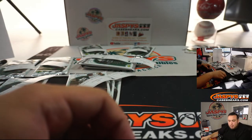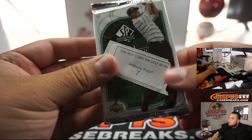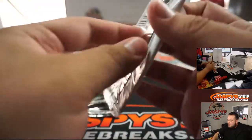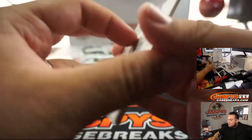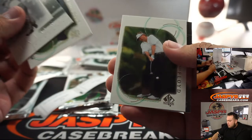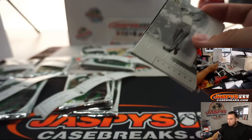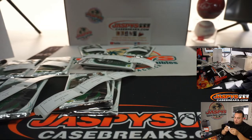All right, cool. I got them all mixed up in there. So Anthony, pack seven. First one — major.